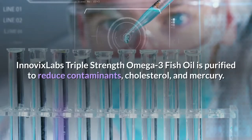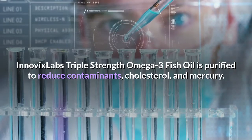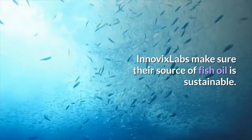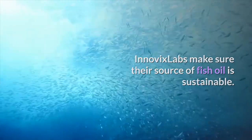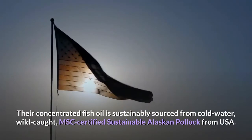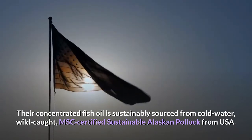Inovix Labs Triple Strength Omega-3 fish oil is purified to reduce contaminants, cholesterol, and mercury. Inovix Labs makes sure their source of fish oil is sustainable — their concentrated fish oil is sustainably sourced from cold water, wild-caught, MSC-certified sustainable Alaskan pollock from the USA.